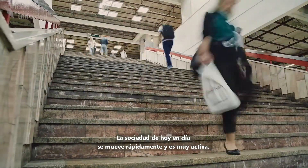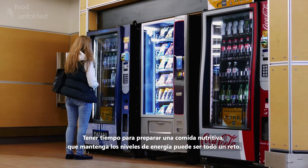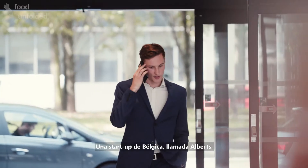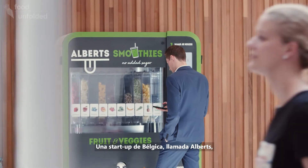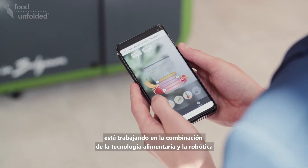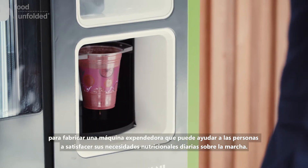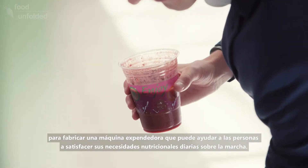Today's society is fast-moving and active. Taking the time to prepare a nutritious meal to keep up your energy levels can be tricky. A startup company in Belgium called Elberts is focusing on combining food technology and robotics to make a vending machine that can help people meet their daily nutritional needs on the go.